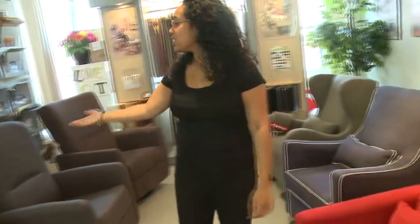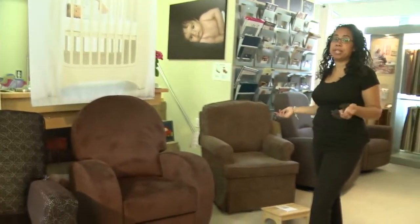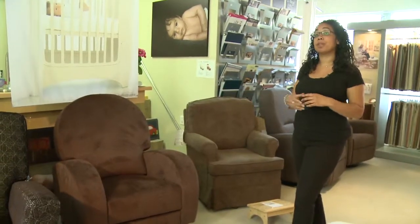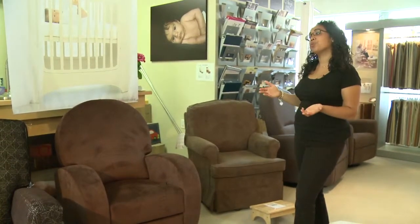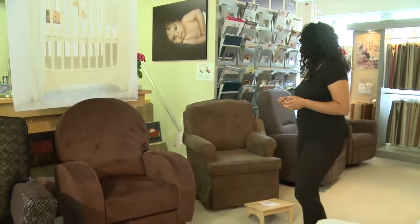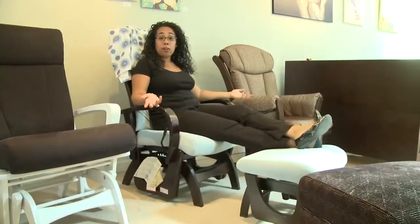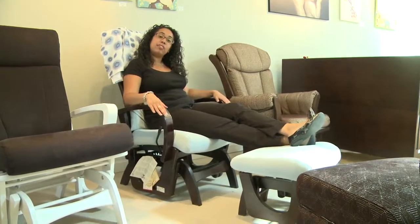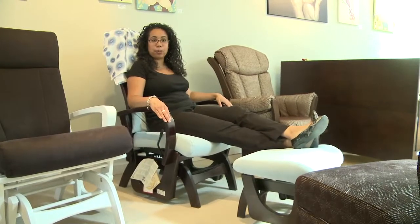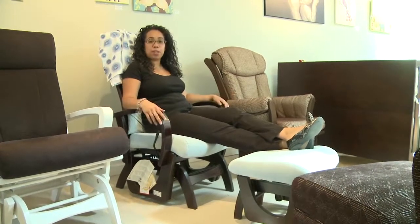Over here we have Monty gliders, and over here to this side we have the Dutelier gliders. We love Dutelier at Moms2Be because they make a range of different styles of gliders to suit anybody's needs. They have a larger footprint if you're looking for something for longevity, something to last which you can move into your bedroom, or into a second bedroom, into a living room space. They also make a fully upholstered option if you're looking for something a bit more traditional, or they have more modern gliders with a cleaner line if you're looking for something with a slightly smaller footprint. What's great about Dutelier is they have something to suit everybody's budget, with a variety of price ranges.